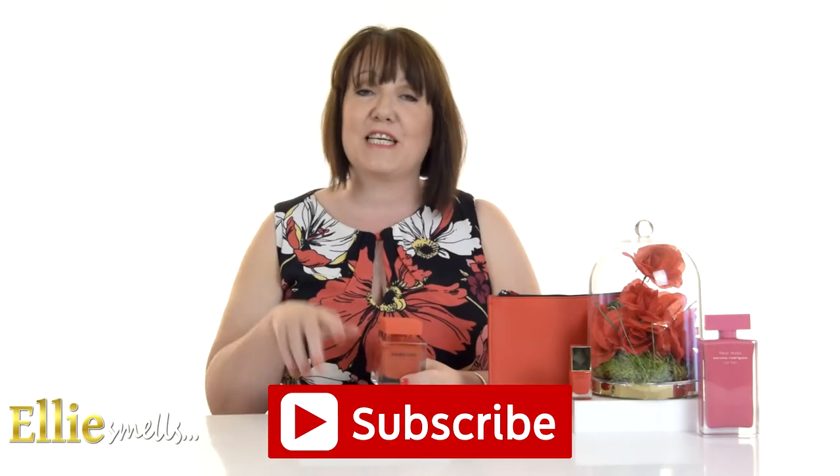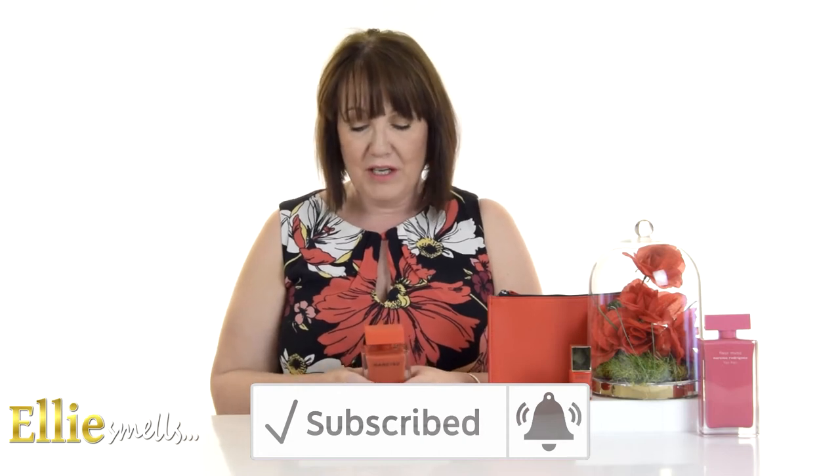Don't forget to like and subscribe throughout my review. Firstly, I'm going to give you a little bit of history about Narciso Rodriguez, because I'm sure there are a few of you that haven't heard of him before or don't really know a lot about him.